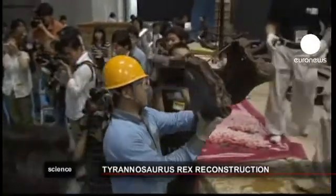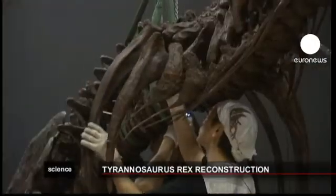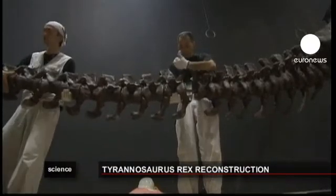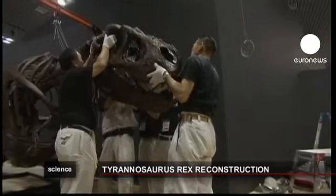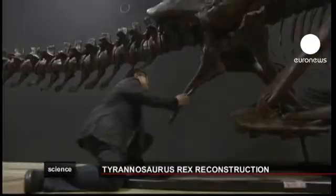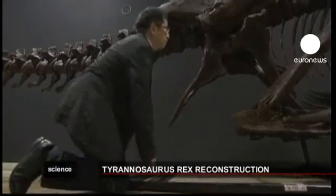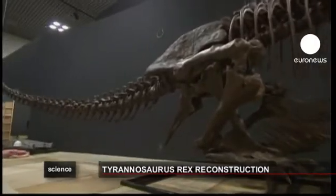Bone by bone, a Tyrannosaurus rex has been brought back to life for a dinosaur exhibition at Tokyo's Nature and Science Museum. The reproduction is made of 320 cast replica bones made from a T-Rex discovered in South Dakota in 2002. The animal has been put in a crouching position, sustaining a new theory that its small forelimbs did actually have a purpose.